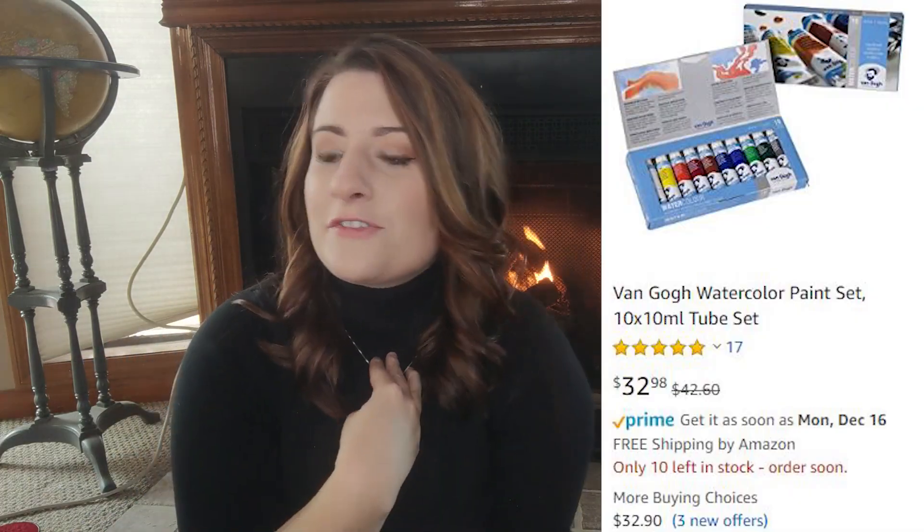Moving on to other mediums — watercolor. I'm not a watercolor person, so I won't recommend my own brand. Windsor & Newton has little pocket palettes that run about eleven to fifteen dollars, and those are a great gift. I'm not going to talk about markers in this video because I don't know enough about them, except that Copics and Posca markers are the best — and they're both really expensive, so you're on your own for that one.